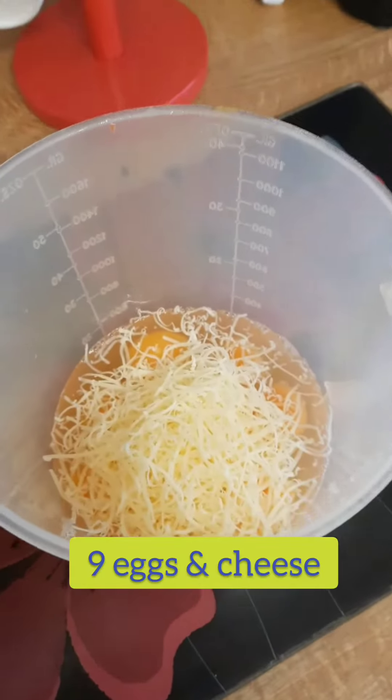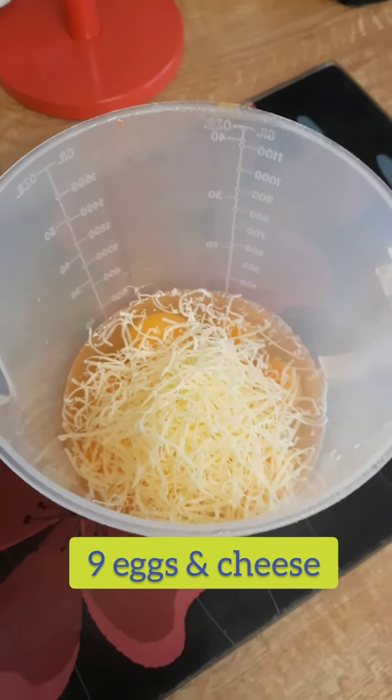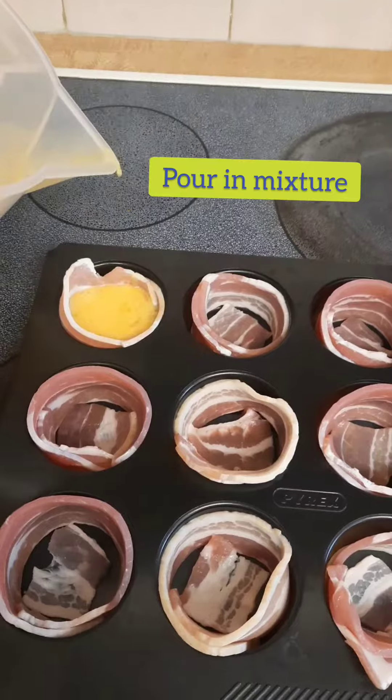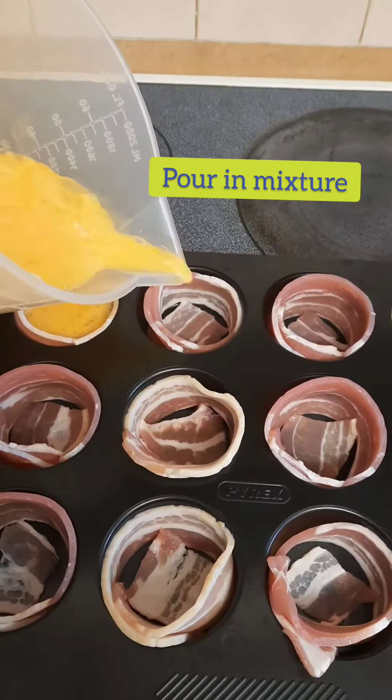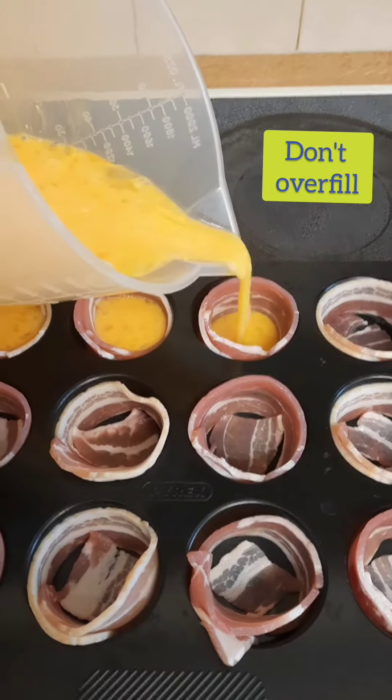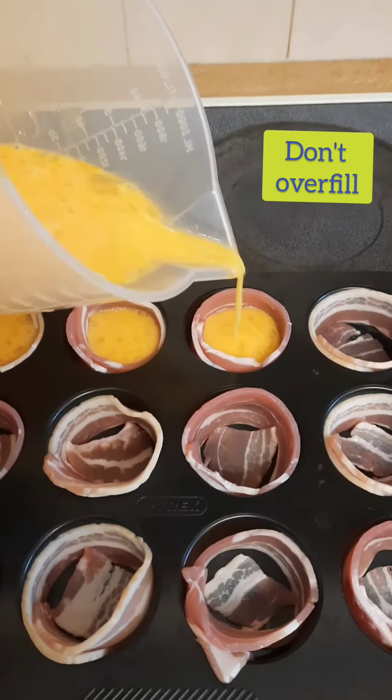There's the mixture. I've got 9 eggs and some cheese in there. As you can see here, I'm just pouring the mixture straight in, but cook your bacon first. I'm doing this because I'm a bit time crunched today. I need these to be done pretty fast. But always cook your bacon first because it makes better crispy bacon.